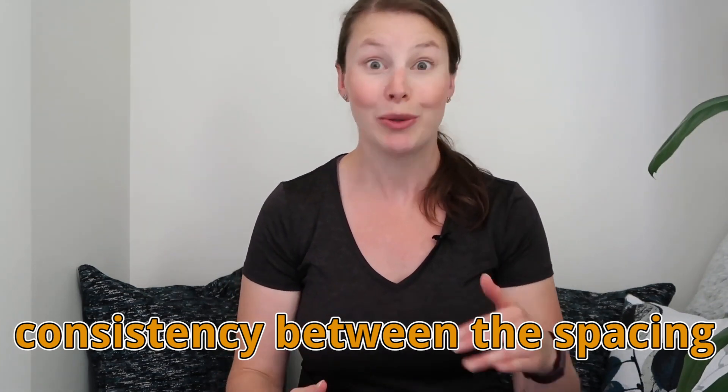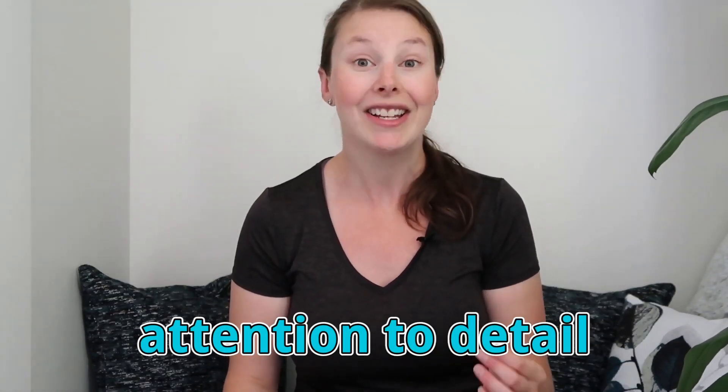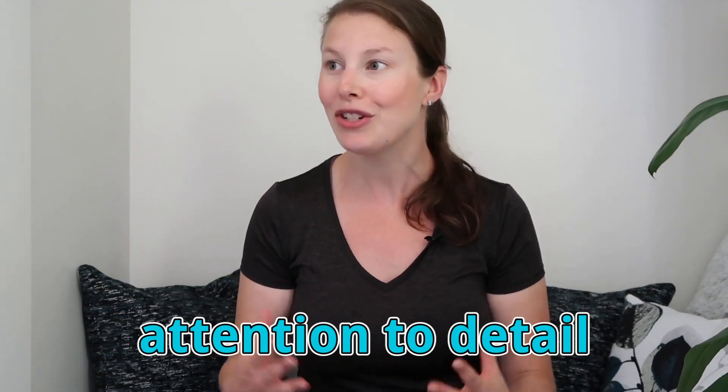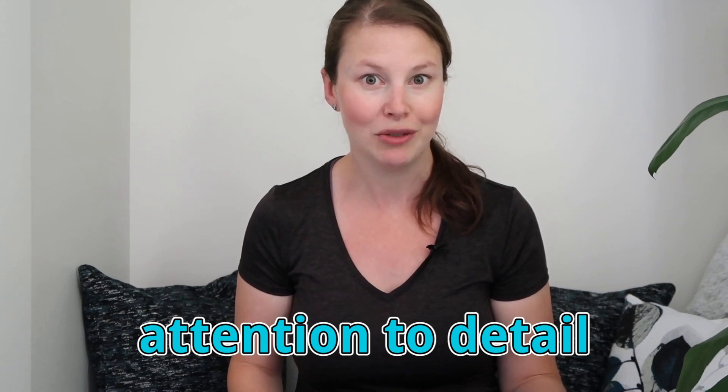You want consistency between your spacing between sections on your resume. This is going to show your professionalism and your attention to detail. In the actuarial world, attention to detail is really important, so if you can't demonstrate that on your resume it might indicate to employers you won't be able to do it on the job. Always double and triple check your resume for consistent formatting, and you might even want to get someone else to check it too, since it's easy to miss things when you're so close to your own work.